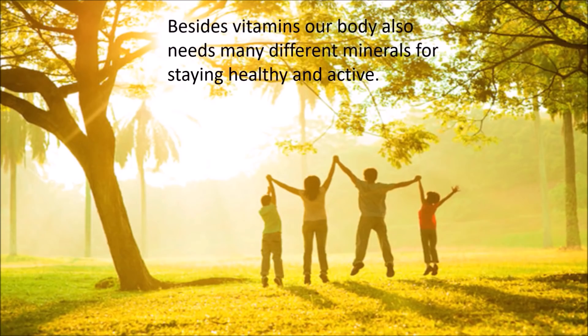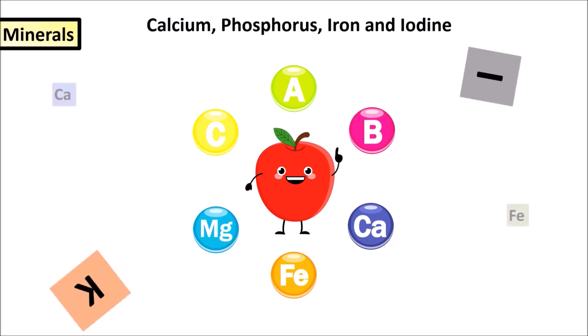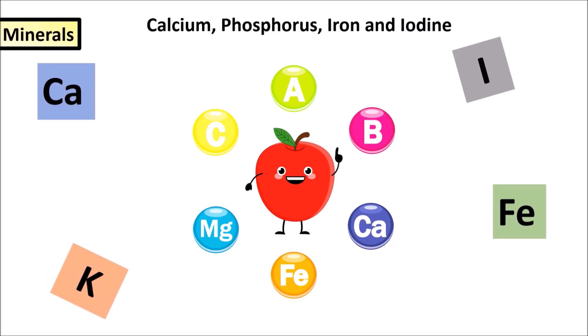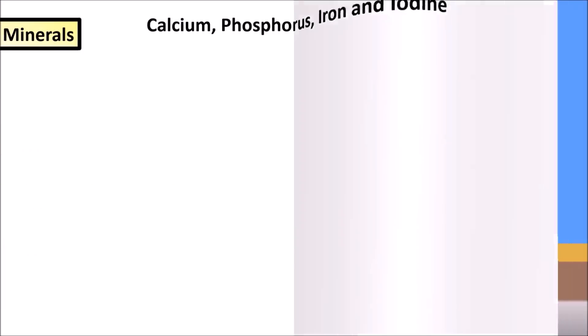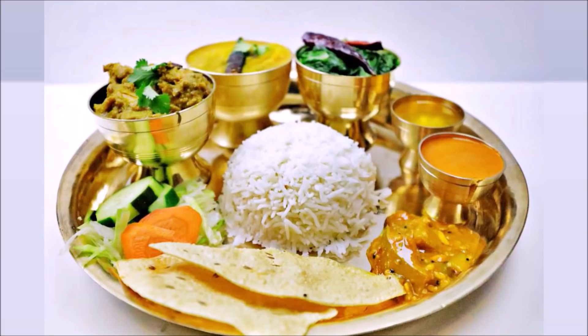Besides vitamins, our body also needs many different minerals for staying healthy and active. Different minerals like calcium, phosphorus, iron and iodine are an important part of our diet. Minerals are needed by our body in small amounts only. Let us learn about the sources and functions of some of the minerals needed by our body.